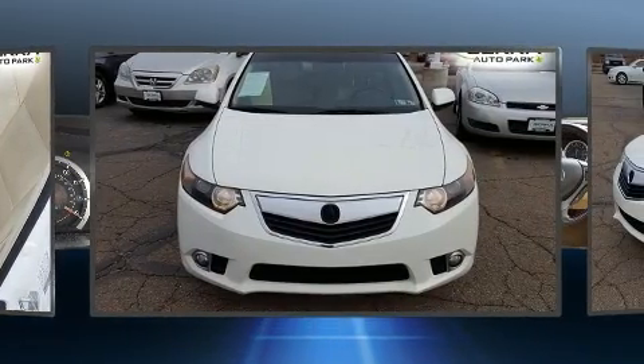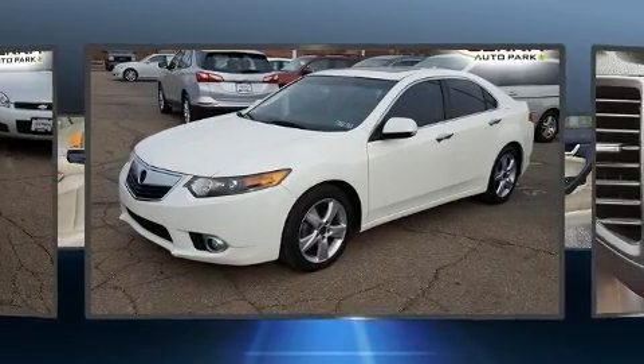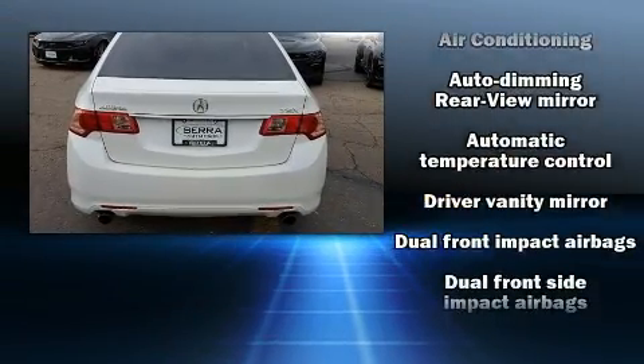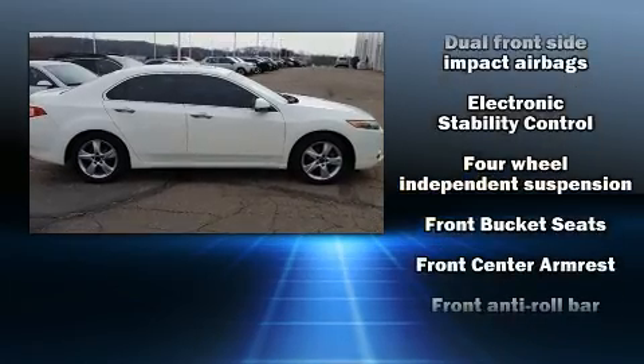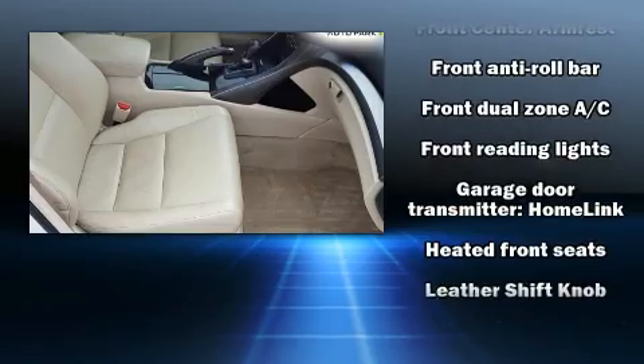Acura also prioritized safety and security by including dual front-impact airbags with occupant-sensing airbag, head curtain airbags, and four-wheel disc brakes with ABS. This car was designed with safety in mind, allowing you to drive with even greater assurance.